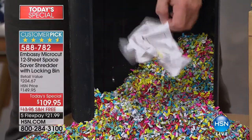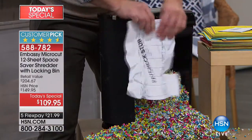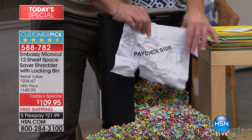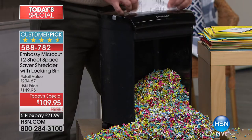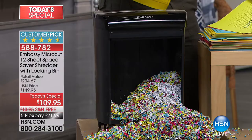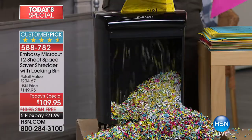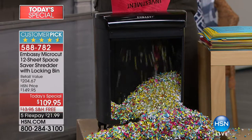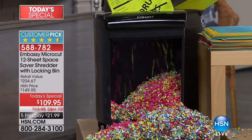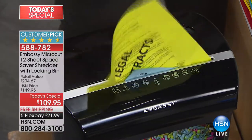Yes, there are dumpster divers, but there are also windy nights in a nor'easter, and all of a sudden your garbage can gets knocked over and your paycheck stub is in the neighbor's yard. It's about privacy, getting rid of the clutter, but it's about identity protection. If you've ever had your identity stolen or know somebody who has, that could cost you literally thousands upon thousands of dollars, not to mention the time and the incredible headache you'd go through. This is something every single home in America should have.